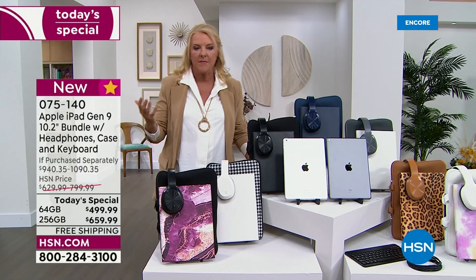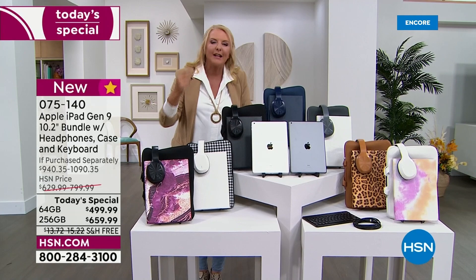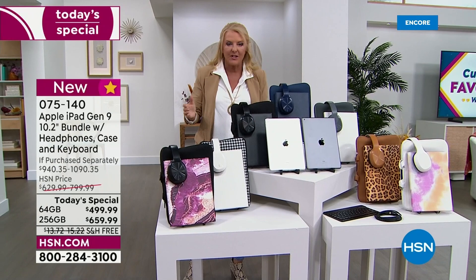It sold out. Everybody loved the deal, they loved the bundle, it became a customer pick. I'm going to share reviews later. We said, you know what, let's do even more at a lower price than we even did in July. You are getting an exclusive bundle that we have never put together before, with new goodies we've never done before. And you get the latest iPad that's available on the market.